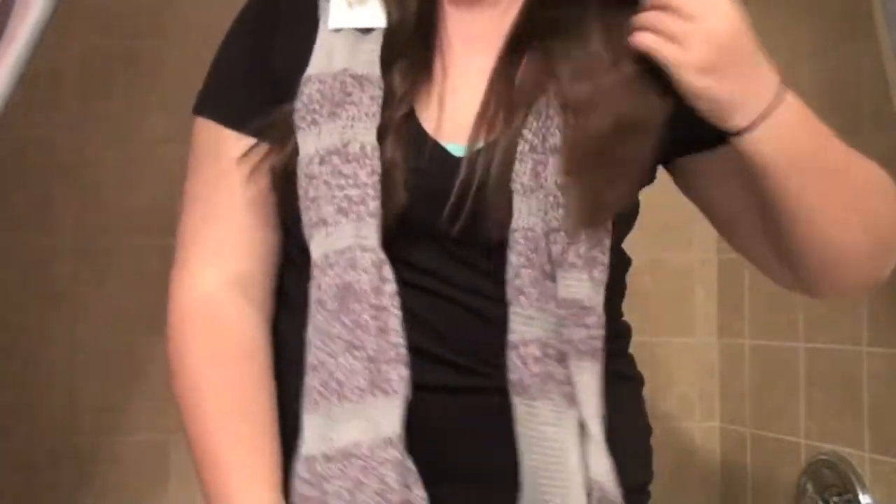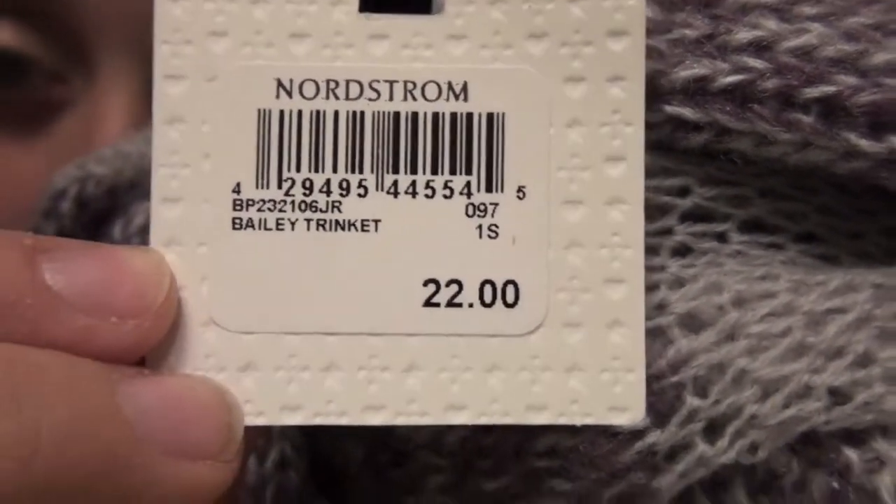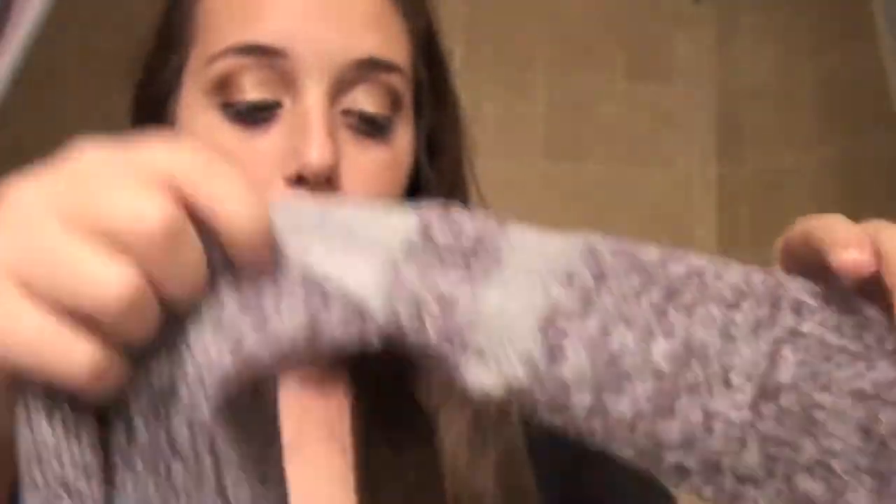I got two things from Nordstrom. I got this adorable infinity scarf. If you guys don't know what infinity scarves are, they're basically just one big round scarf - it just goes on forever and ever, hence infinity. You put it on like this, then you twist it and loop it around. You pull your hair out and you can tighten and loosen it, make it thicker or bigger. It's just a cute little scarf. I love that. It was kind of pricey from Nordstrom - it was $22. It's purple and gray, which just says cold winter to me and I love it.